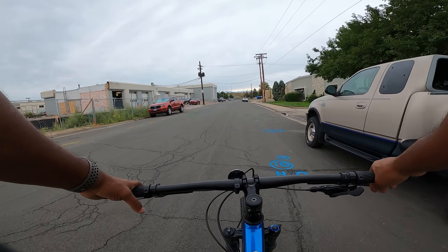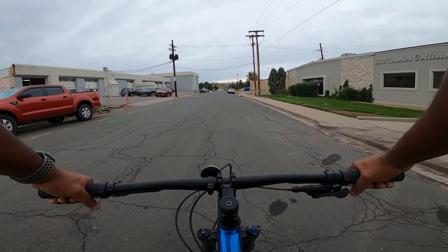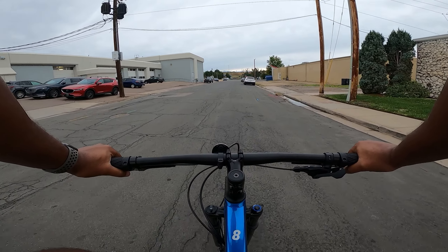I'm about 5'8" and I'm riding a medium right now and it feels kind of small. I weigh about 180 lbs — I can't remember my inseam — but at 5'8" and 180 lbs, the medium is a little too small for me. I would go with a medium-large if you're around my size, just for reference.